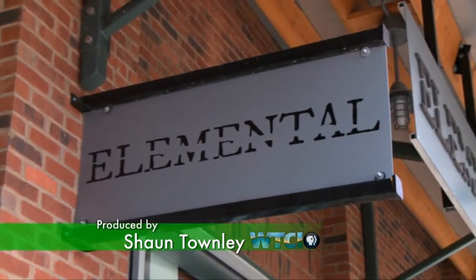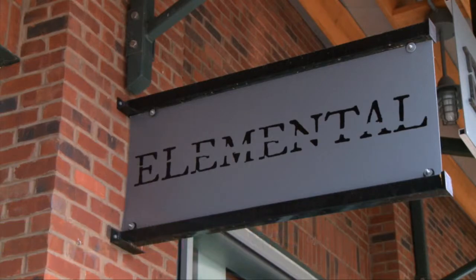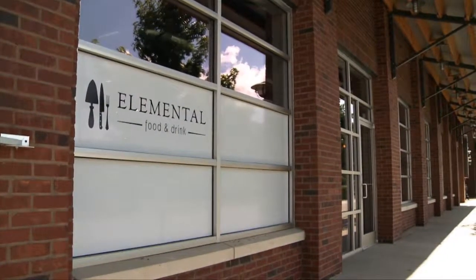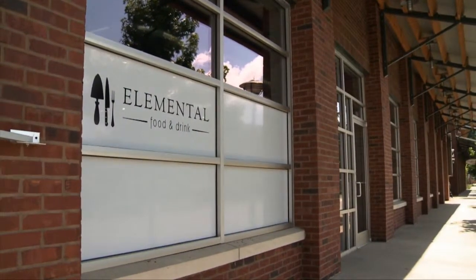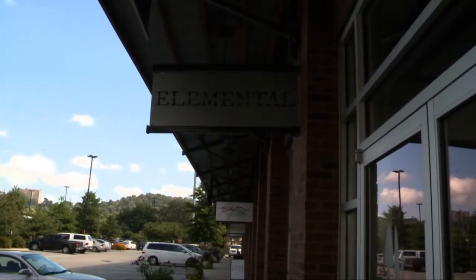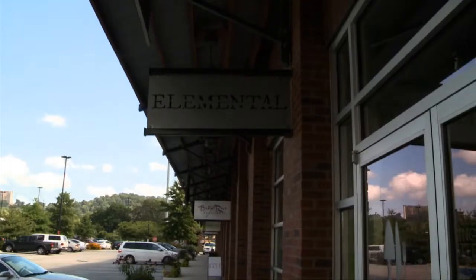We chose the name Elemental because to us it meant simple, and the whole reason we started this was so we could start something that was a little closer to the ground. We chose the Two North Shore Complex because it was developed only for local businesses. There's a lot of great neighbors, but really having highway access and being so close to Fraser Avenue — we love the North Shore.